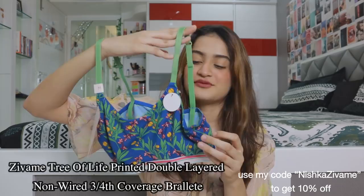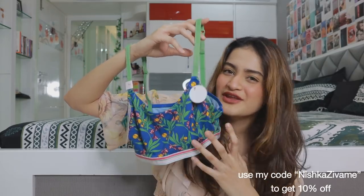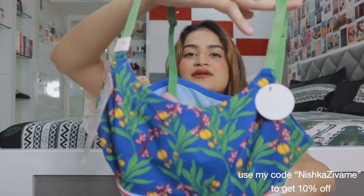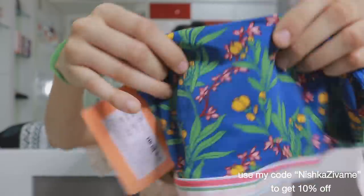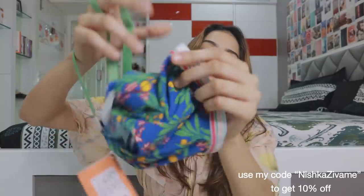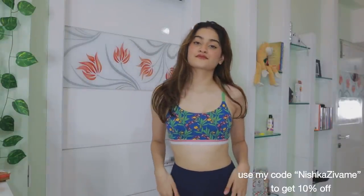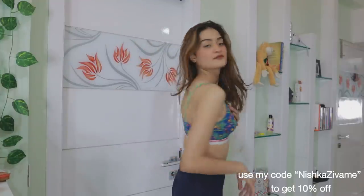This one is the Tree of Life Zawami bra — look at it, it's so beautiful. You can also wear it as a crop top if you're into that. The pattern is stunning and the material is very very soft and comfortable. It has an elasticated band that fits really nicely. I usually prefer these kinds of bras on an everyday basis because they are so comfortable, and this one is exactly that — super comfortable and it looks really nice.